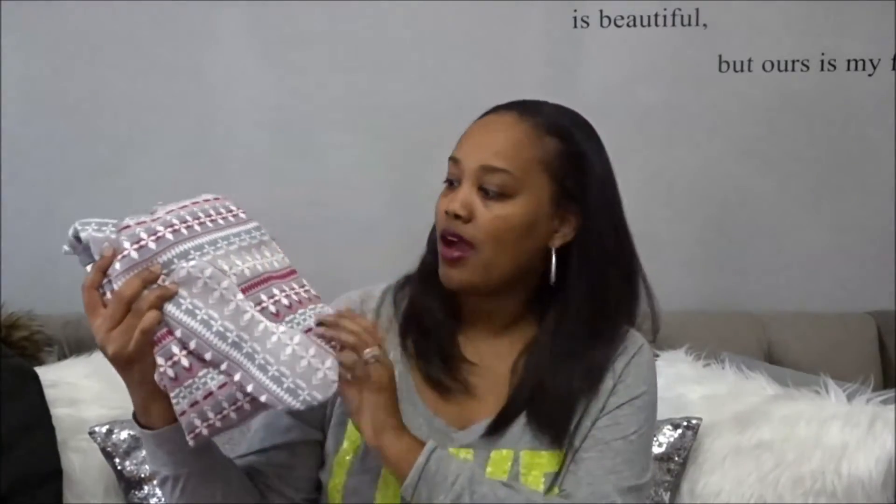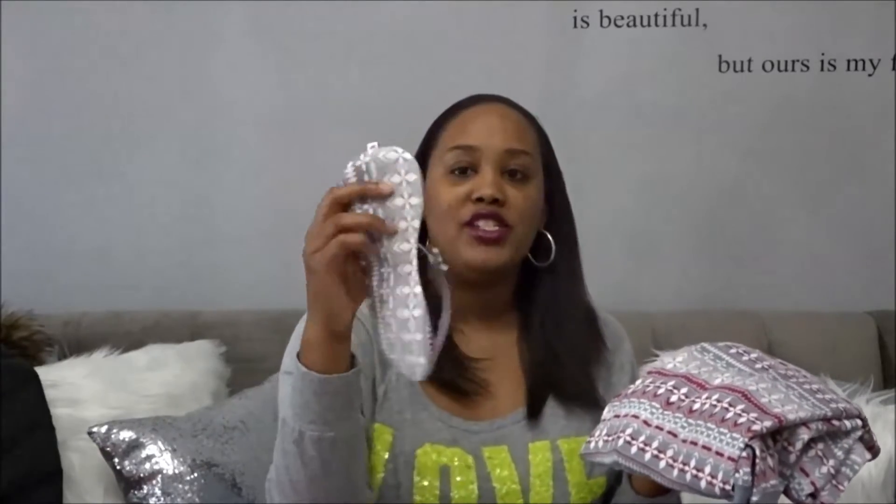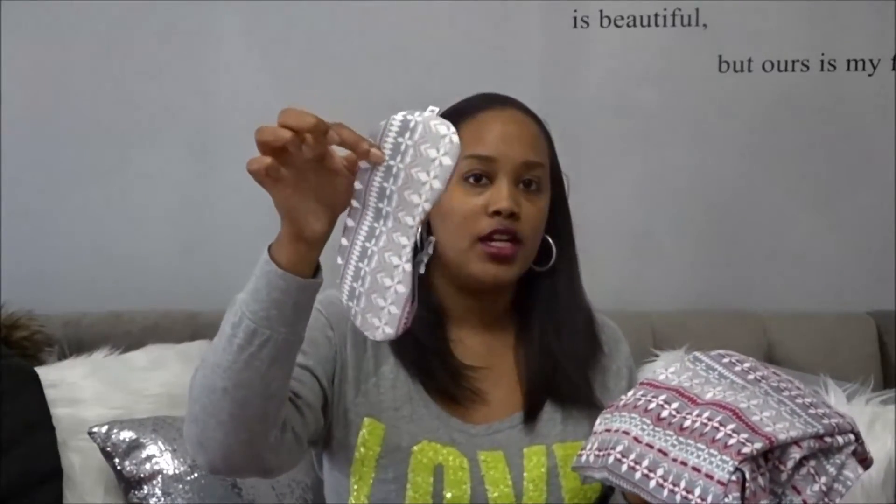The first couple of items I'm going to start with are apparel items, and then I'll move into the other types of items. The first item I got was this new pajama set from Victoria's Secret. Hubby got this for me, and it is the thermal type of pajamas with the thermal pants, the thermal matching shirt, and then it also comes with a matching eye cover. So this is the first item.